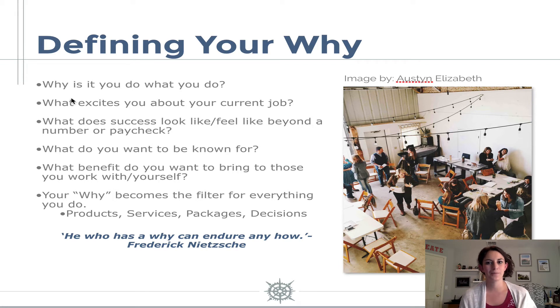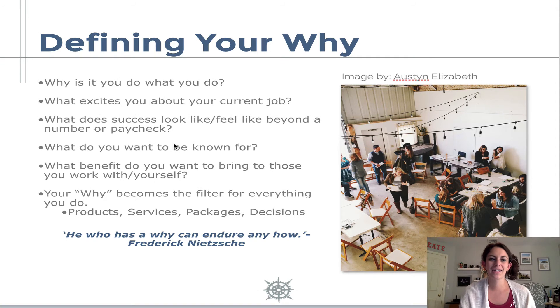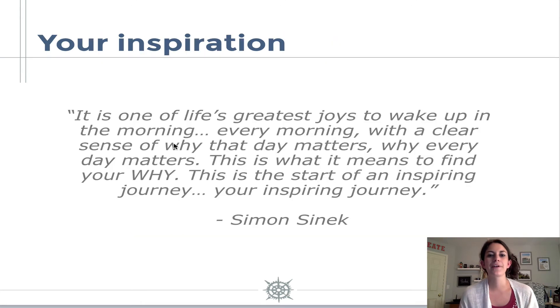Your why really helps you make sure that you are staying on the right track to further you towards achieving your mission and your vision for your business. For some inspiration, Simon Sinek, the author of Start With Why — which is a great business book I totally recommend — says: it is one of life's greatest joys to wake up in the morning, every morning, with a clear sense of why that day matters, why every day matters. This is what it means to find your why. This is the start of an inspiring journey, your inspiring journey.